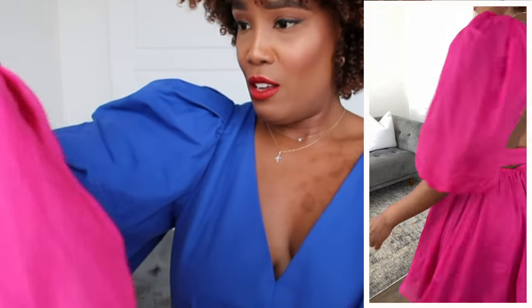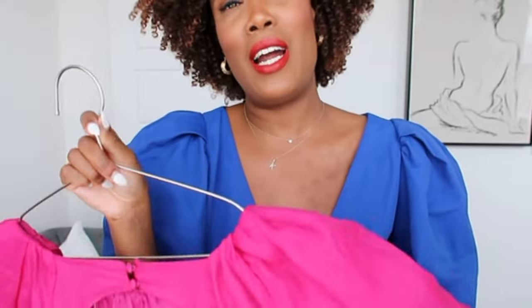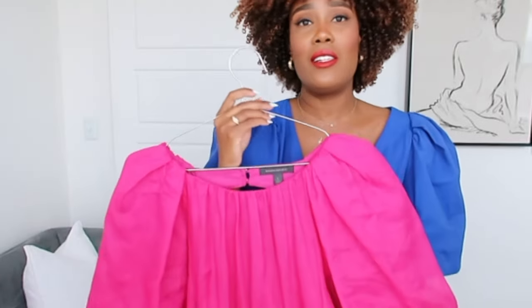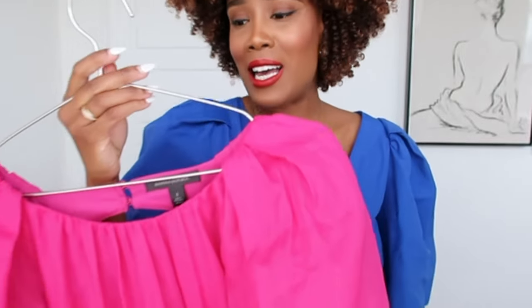I wish they had made this in cotton or something else — I am not a big fan of the fabric. But it is still such a cute dress. The sleeves are just so beautiful, and the tie belt at the front is a substantial size and looks really nice. You could wear heels the same color, dress it down with sandals, a cute bag, and some gold jewelry. This is the perfect brunch outfit.